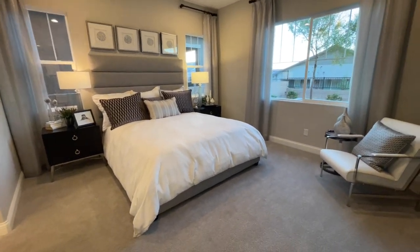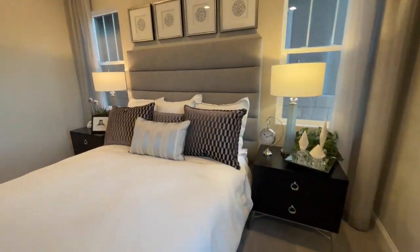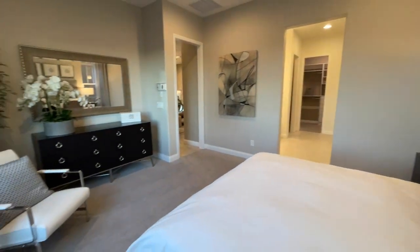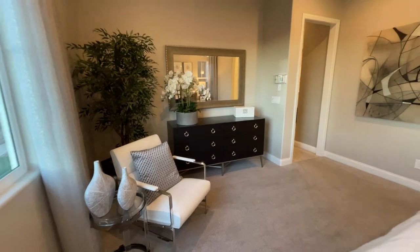There's a sitting area. We even have the dresser on the other side. I'll spin around so you can see everything. Right there — there's a good amount of room in this bedroom, for sure. A little chair, we have our plant, we have our dresser.